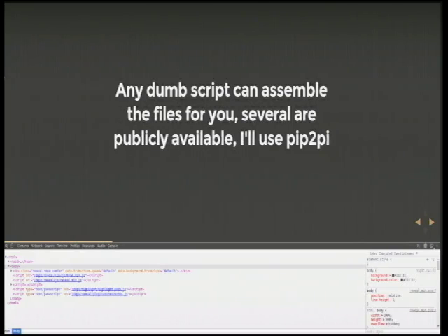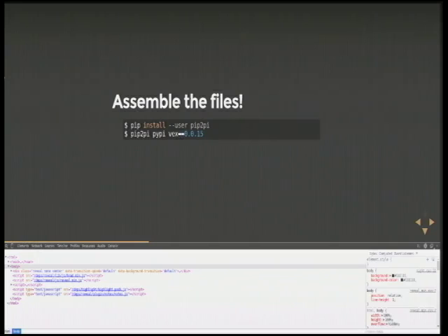There's a nice package called pip2pi. First, you assemble the files — here I'm installing pip2pi and running it. I'm not installing my favorite package; I'm just putting it into a directory called PyPI.